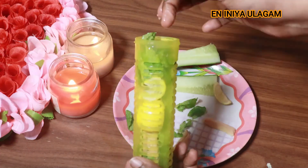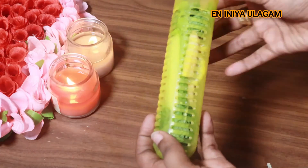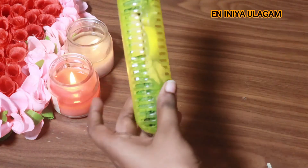This detox water will help prevent from cancer and is rich in Vitamin B. It will also help you with a fresh breathing sensation.